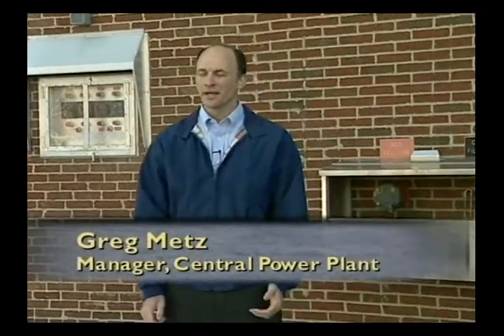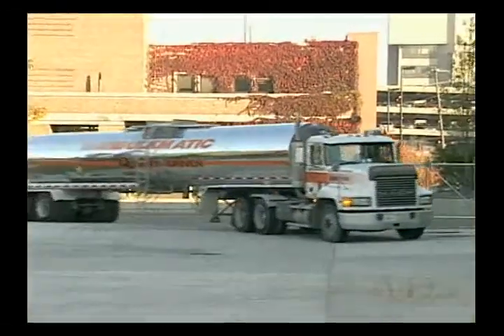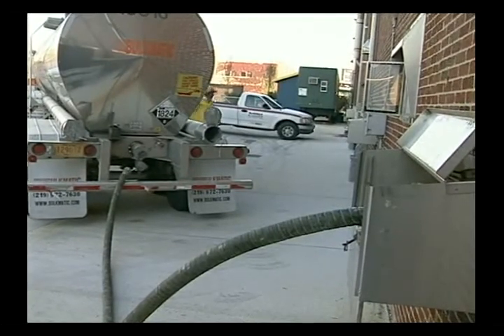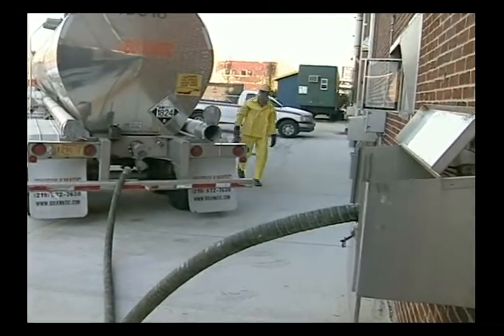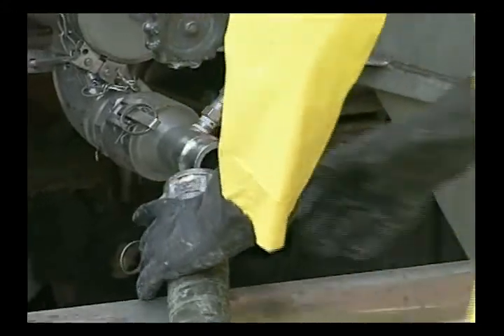One of the best management practices that we have is our chemical unloading facility. At this location, we take deliveries of two of our main boiler water treatment chemicals, which are sulfuric acid and caustic soda. We take this delivery in bulk, in 10,000-gallon tanker trucks. We unload here where we have a storm drain that we've cross-connected to our neutralizing facility — three batch tanks of 15,000 gallons each. If there was a leak, we would be able to collect any of that leak, up to the entire tanker truck, in those batch tanks.